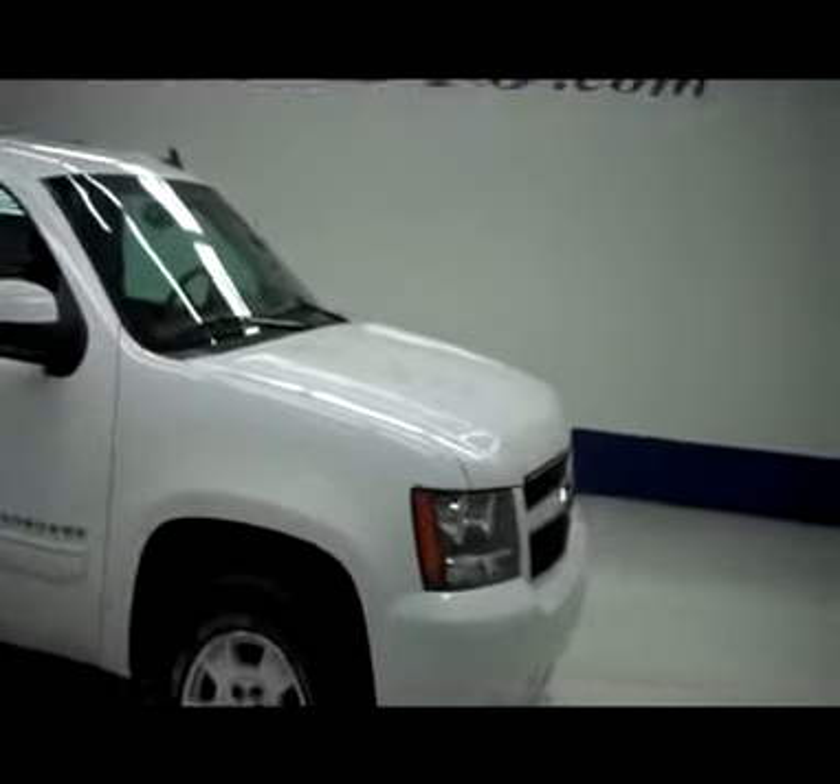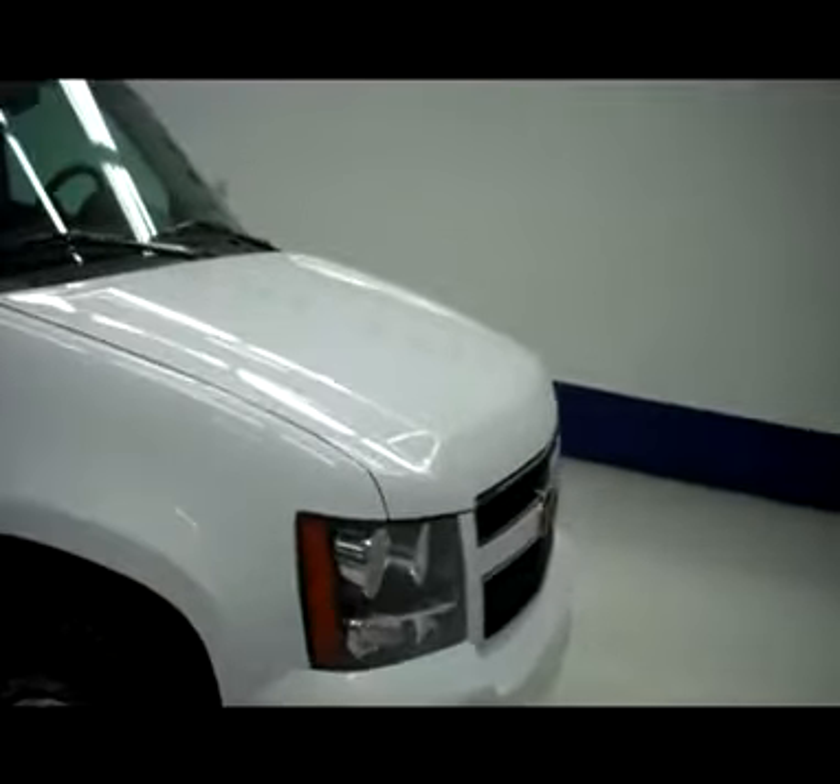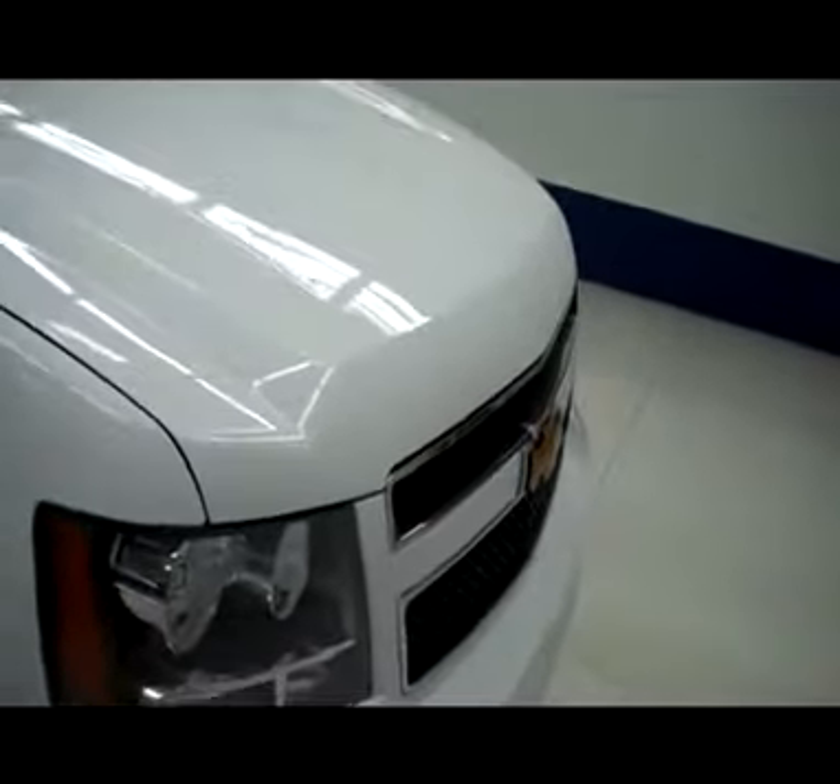This is stock number J4977. It's a 2010 Chevy Suburban LT with third row, a DVD player, and it is white in color.